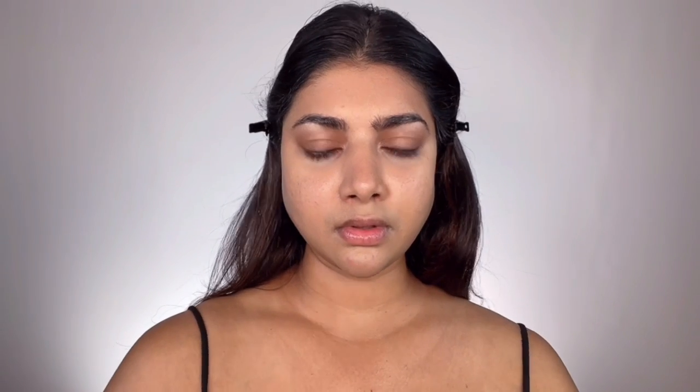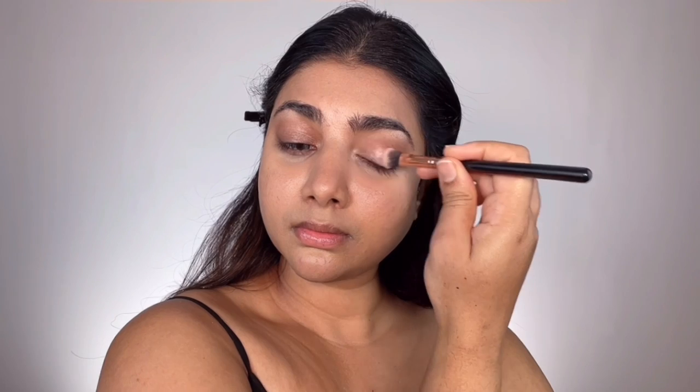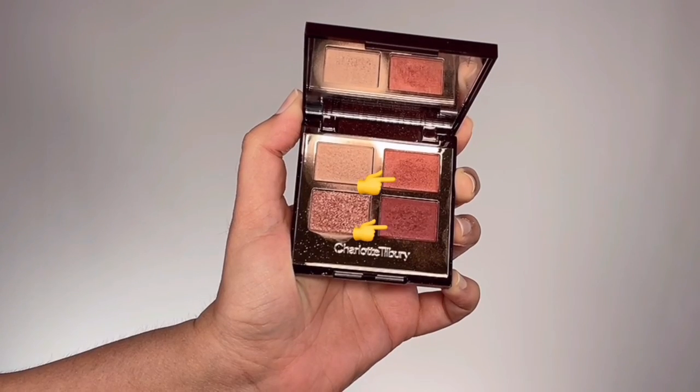Moving on to the eyes — first I'm taking the highlighter shade called Prime Preparer from Charlotte Tilbury's Walk of No Shame Luxury Eyeshadow Palette and popping that onto the brow bone and inner corner area as a gorgeous highlight. Then I grab the glittery shade called Pop Schnizzler and brush that sparkle all over my eyelids, leaving space for the crease. Taking the two shades Enhanced Rehearser and Smoke Ombre together, I work those into the crease as a deep transition shade, also deepening the outer V.